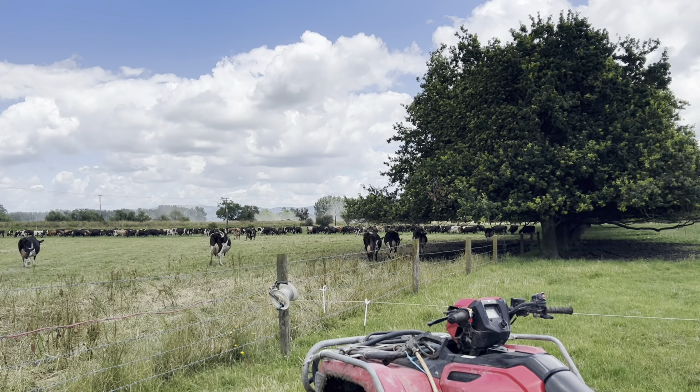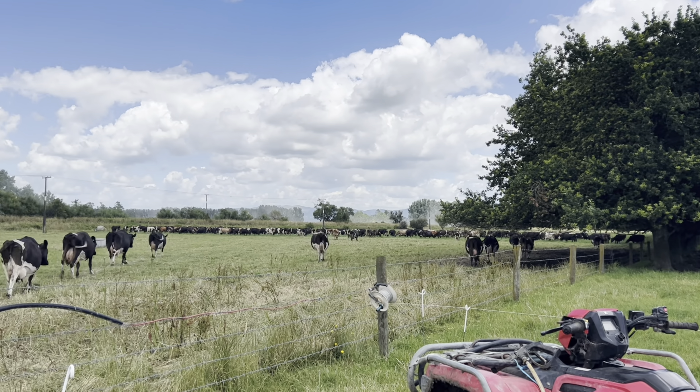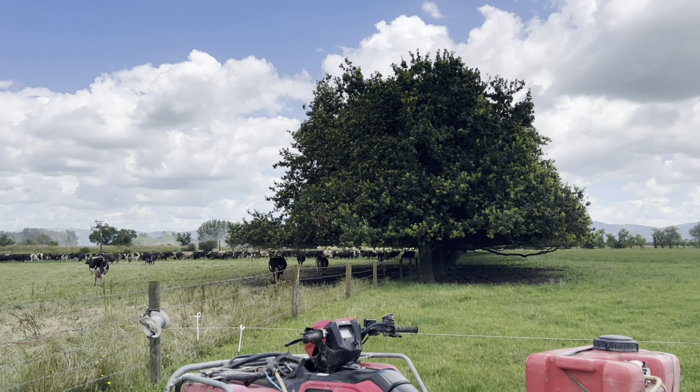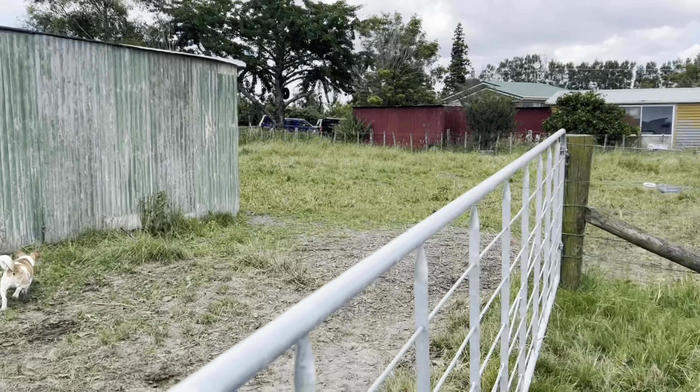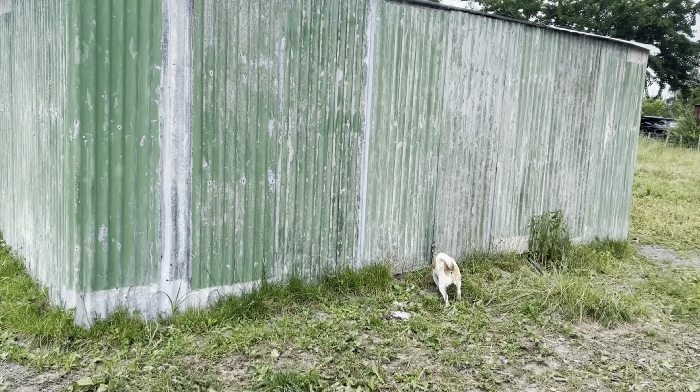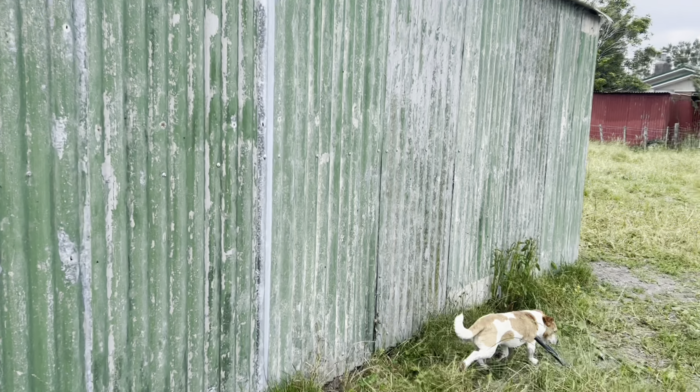The cows are all shifted. They'll eat that grass and then probably mosey on and hop underneath these trees for some shade. That's us for today — I'll see you all at milking tonight. We'll close this gate and show you how it locks in.